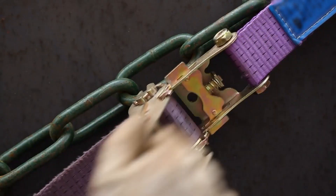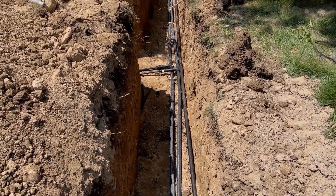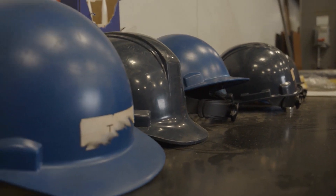It's critical that all loads be secured, set away from the lip of the trench, and that all workers wear appropriate protective equipment, like hardhats.